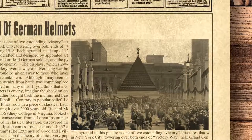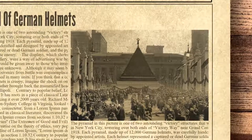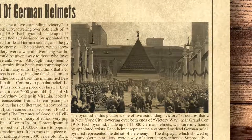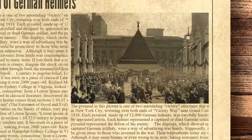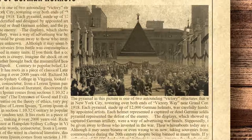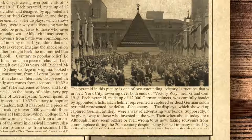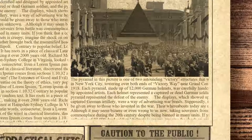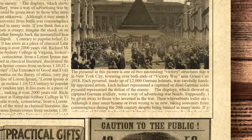The displays, which showed up along with captured German artillery, were a way of advertising war bonds. Supposedly, the helmets would be given away to those who invested in the war. Their whereabouts today are unknown. Although it may seem bizarre or even wrong to us now, taking souvenirs from battle was commonplace during the 20th century despite being banned in many units. If you think that a collection of 24,000 dead soldiers' helmets is creepy, imagine the shock on one young boy's face when his Australian father brought back the mummified head of a Turkish soldier he had killed in Gallipoli.